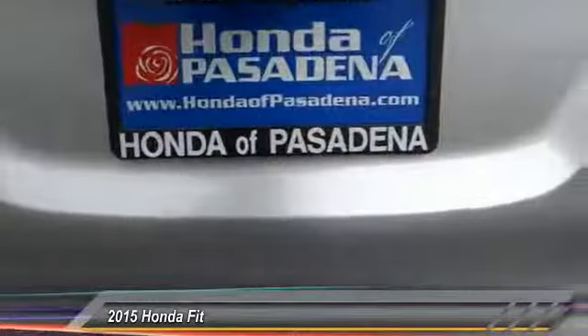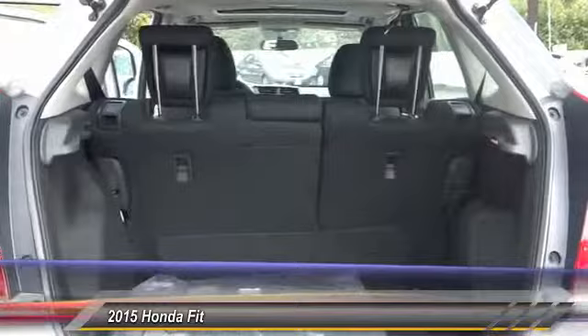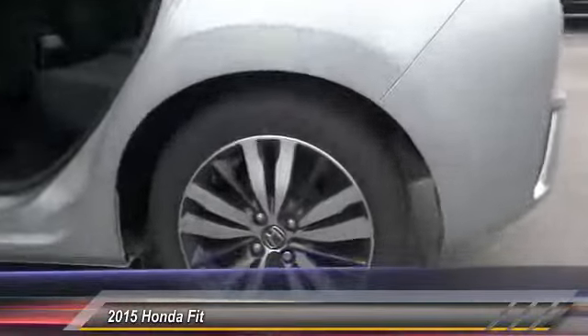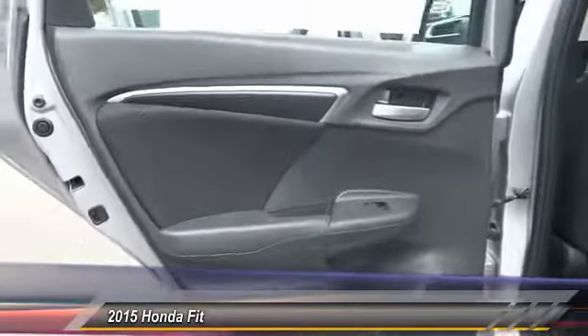This vehicle has less than 100 miles. Here are some of this vehicle's great options: traction control, dual front airbags, keyless entry, automatic stability control, child safety locks, backup camera, fog lamp, security system, tilt steering wheel, telescopic steering wheel.